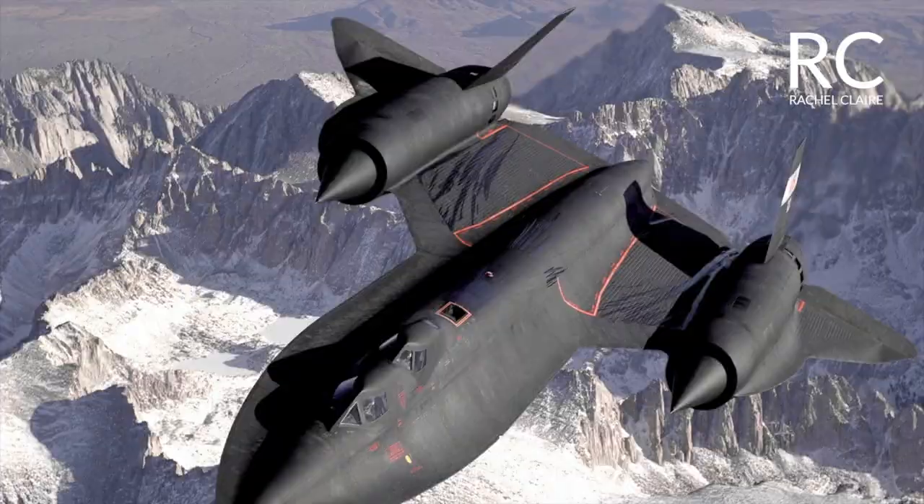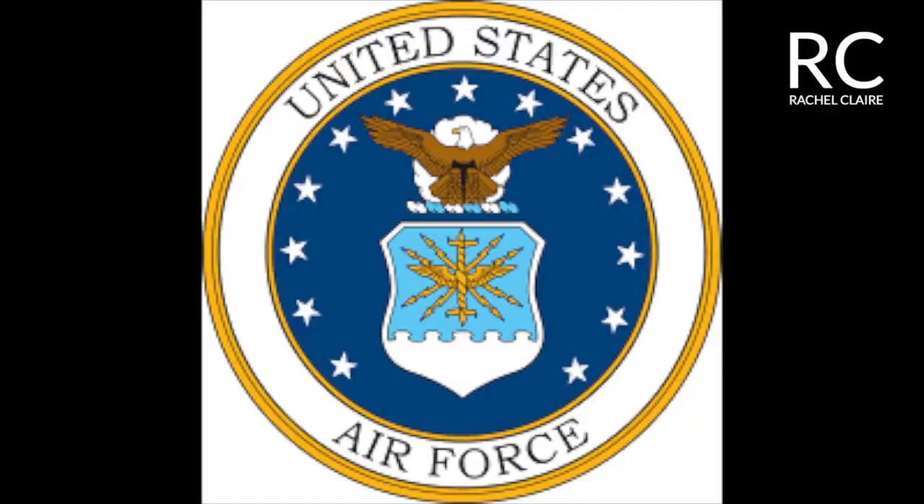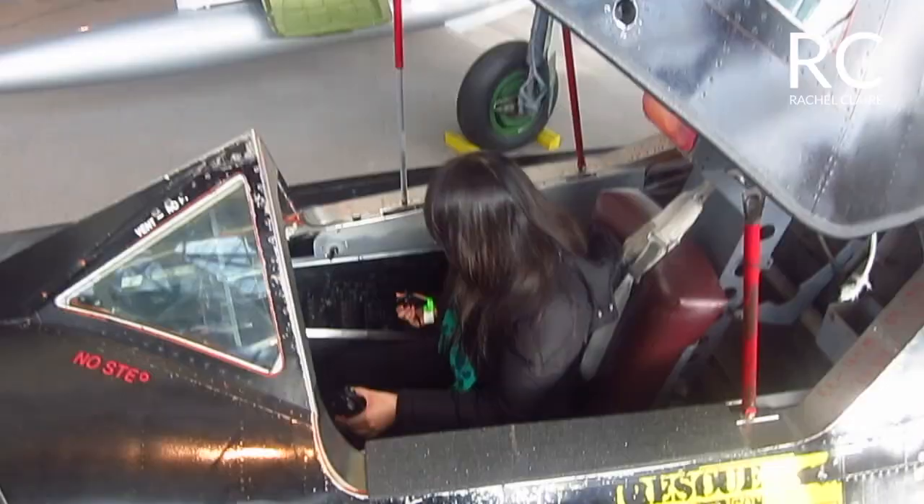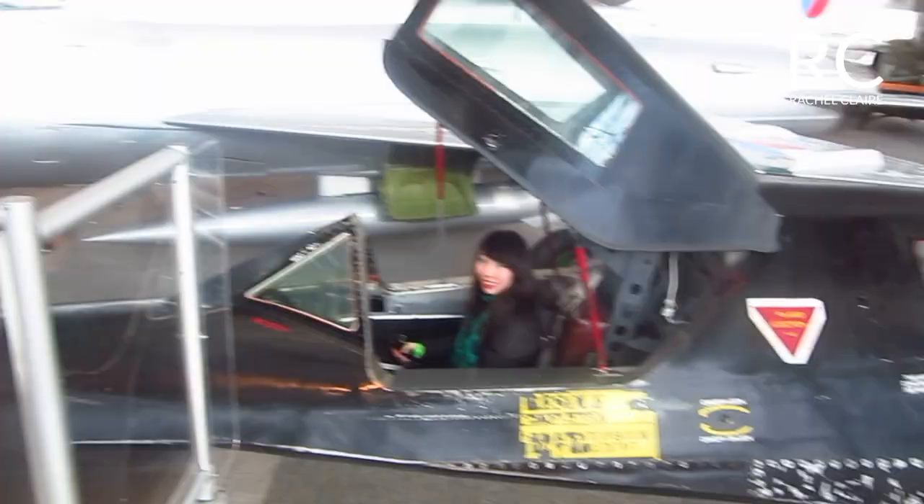Here is some information about the SR-71 Blackbird. The US Air Force and NASA have used the SR-71 Blackbird. It has a speed record of more than 2,100 meters per hour. The aircraft serial number in the Museum of Flight is 64-117-977.